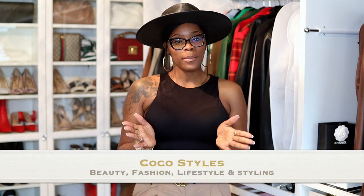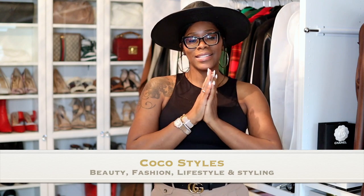Welcome back to my channel, guys. It's your girl Coco Styles, and on this channel we talk about beauty, fashion, lifestyle, and styling. Today is going to be a fun video specifically for women who have trouble finding shoes to fit their feet — wide foot girls and bigger feet, meaning size 11 and up. I do have a new pair of shoes I want to show you while we chat.